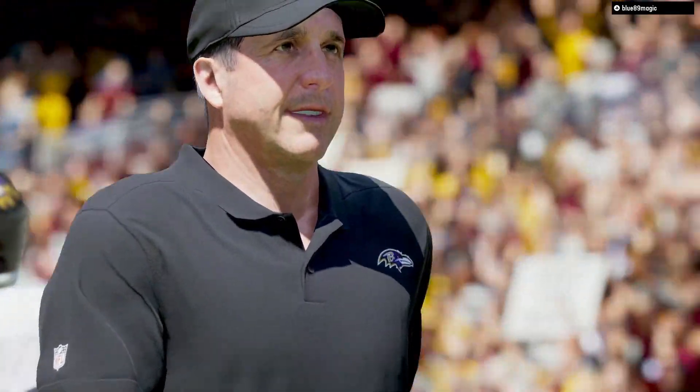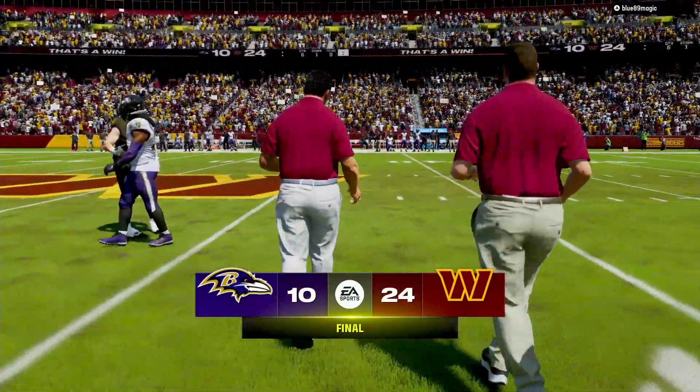Yeah, even being at home was not enough for people to think they were going to pull this one off. But give them credit for playing.